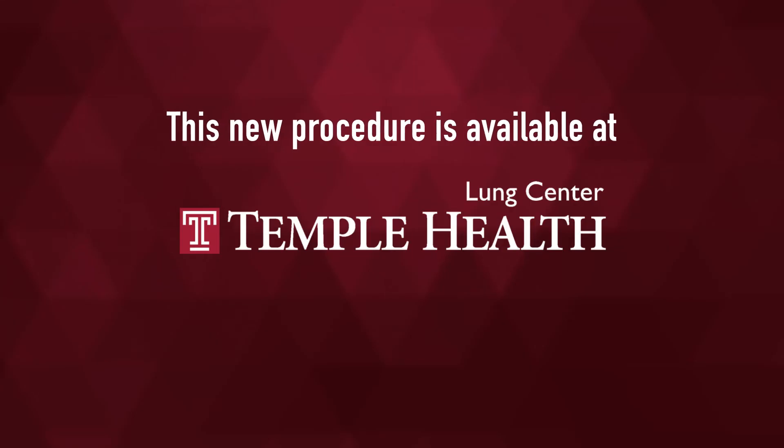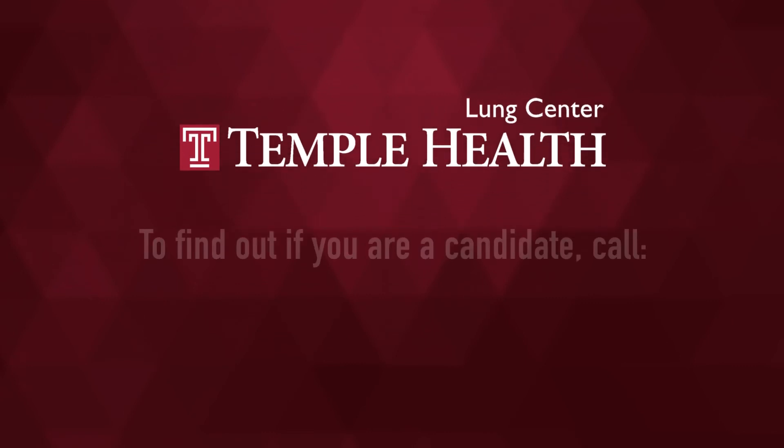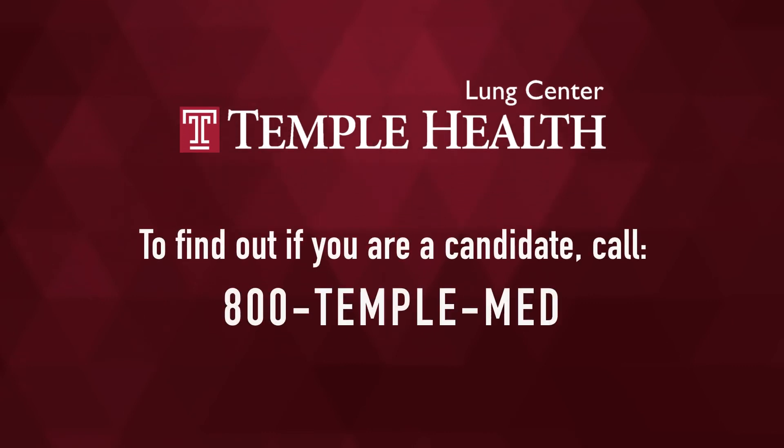This non-surgical lung reduction procedure is available at the Temple Lung Center. To find out if you're a candidate, call 800-TEMPLE-MED.